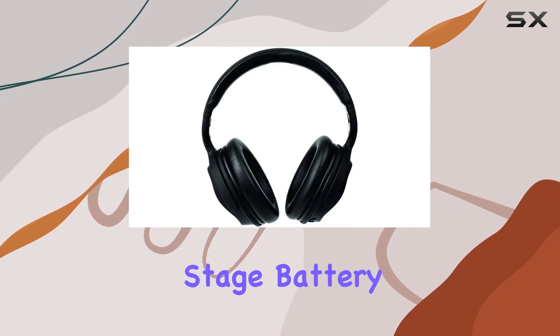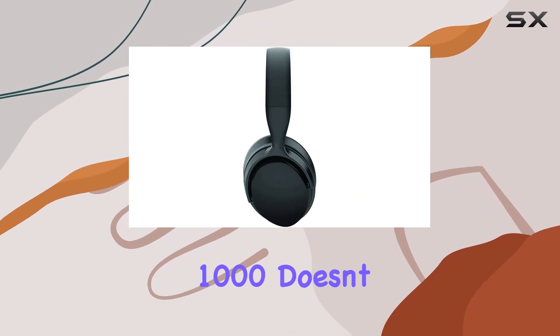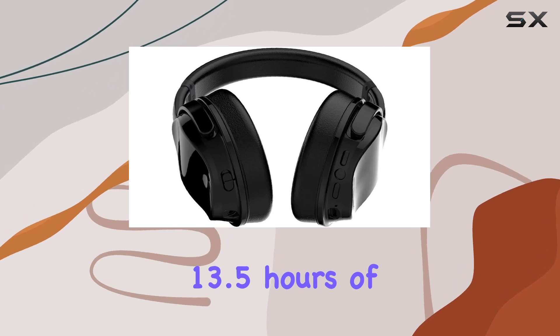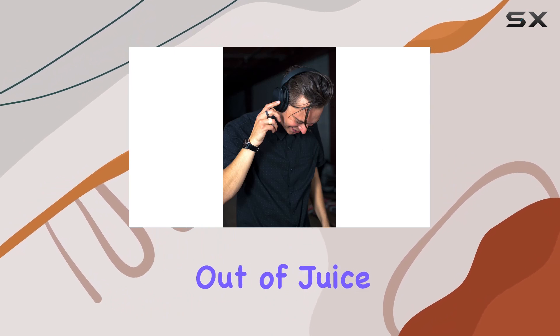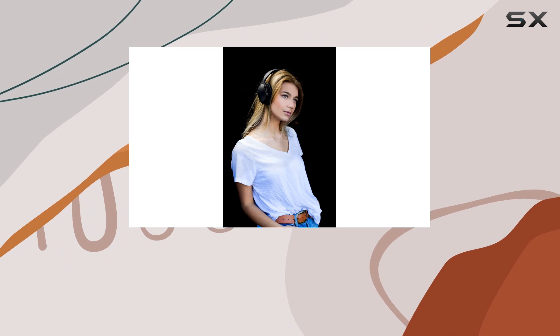Battery life is a crucial factor for any wireless headphone, and the HGM 1000 doesn't disappoint. With an impressive 13.5 hours of overall battery life and 8 hours of ANC time, you can keep the music going without worrying about running out of juice.